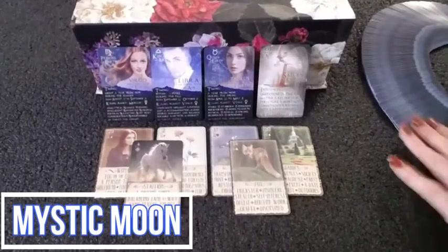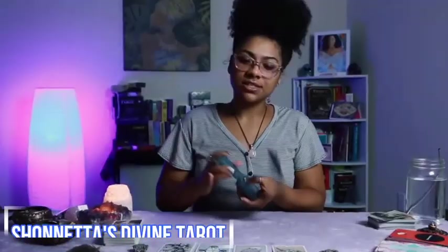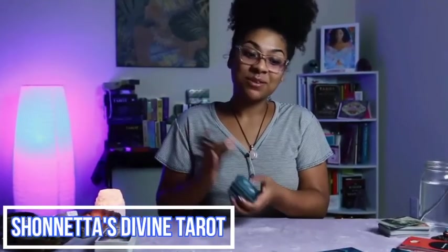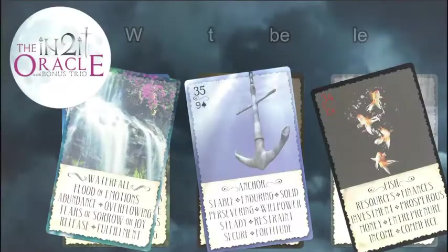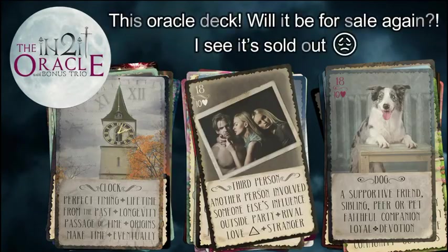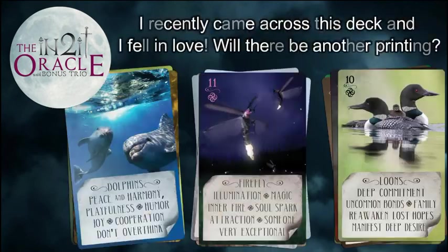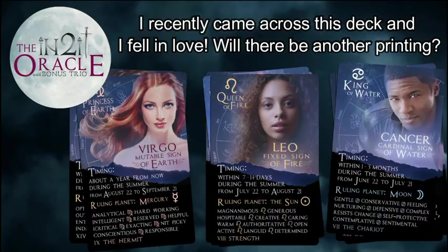Soon after it became available, word began to spread throughout the Oracle and Tarot card community, and within just over a year, it had completely sold out. Since then, people have been begging us to bring the deck back, and we're happy to announce that the second edition of the Intuit Oracle is now available.